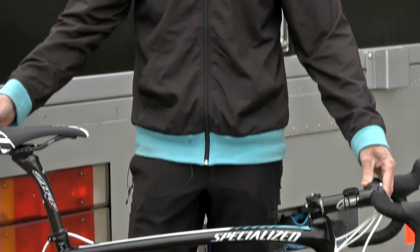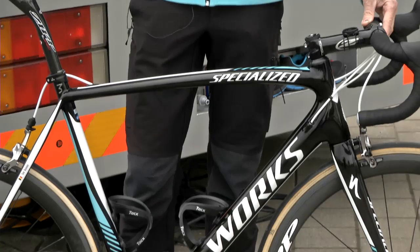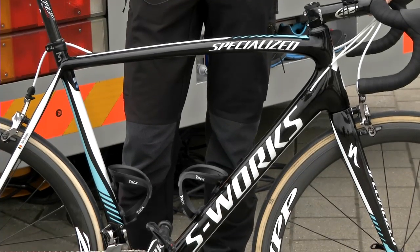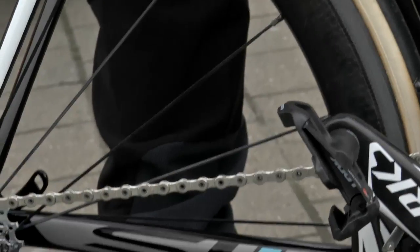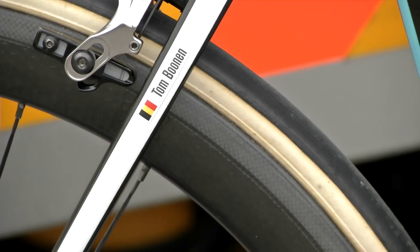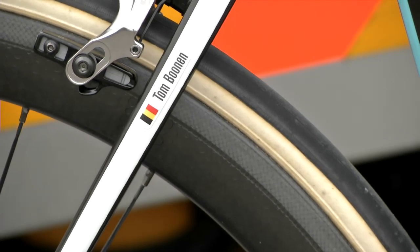Talking about the frame first — Tom Bonen is normally a typical rider who rides a Venge, a pretty aerodynamic and very fast bike. The SL4 on top of that is a little bit more flexible on the cobblestones, so it gives you a little bit more comfort, and that's why we picked this bike.